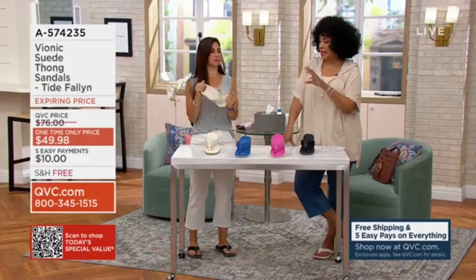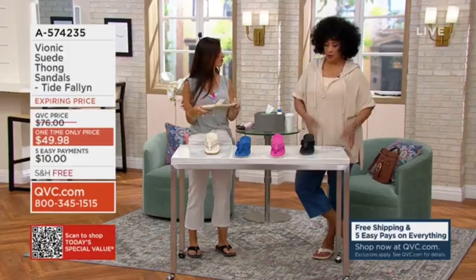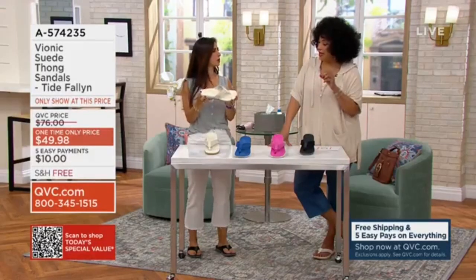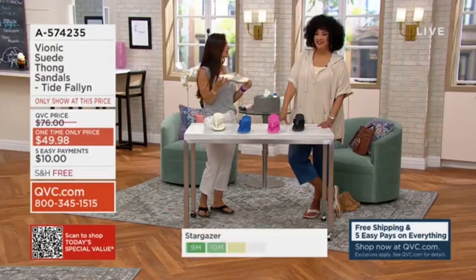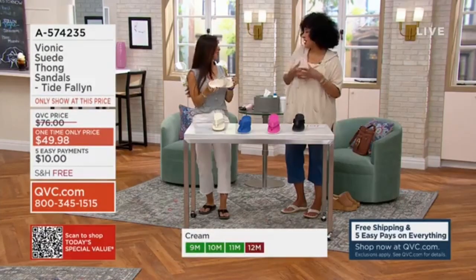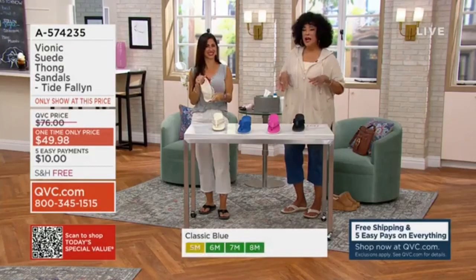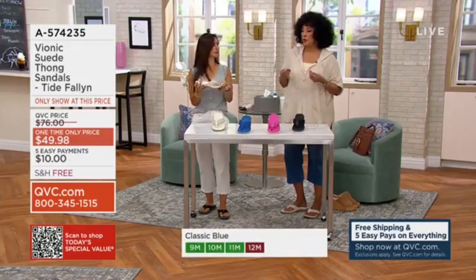Let's take everybody through what makes the Bionic sandal — and by the way this is called the Tide Fallon — what makes it unique and why it's different. Those little tweaks, those little aches and pains you feel in your ankles, your knees, your side — you want to do things with family and friends, go on vacation, just enjoy. And when you're on your feet in a cute sandal, you also want it to be supportive.